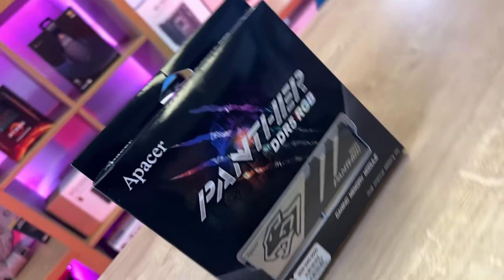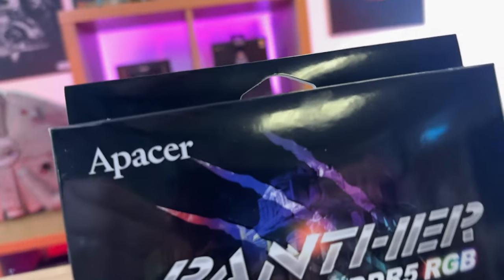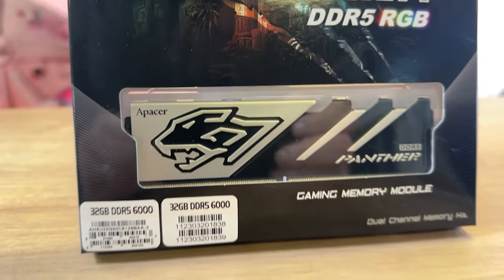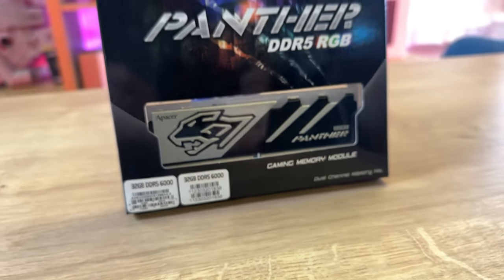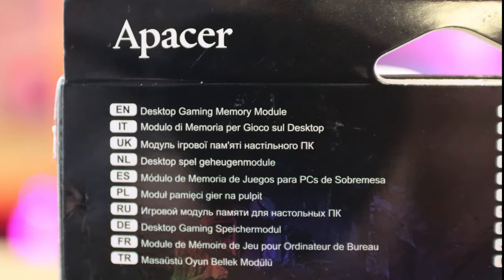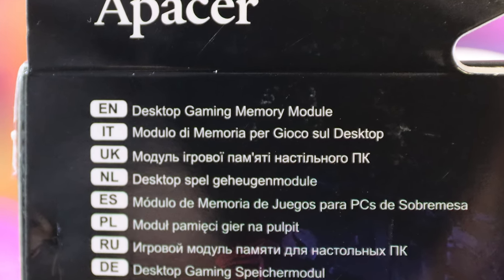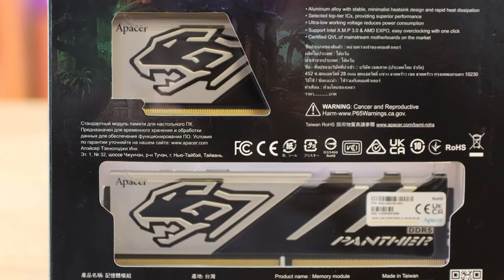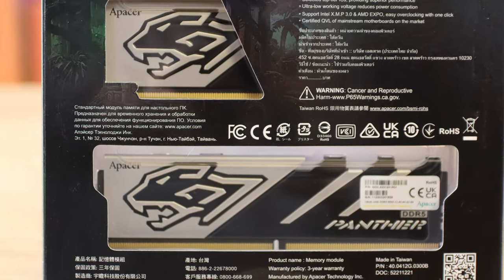The first thing that caught our attention was the packaging. It's quite striking and stands out against others on the market. The RGB panther colour effect looks good and you can see the RAM through the plastic window, so you know exactly what you're buying. However, the writing on the back of the box is small and hard to read, and the CAS ratings aren't mentioned on the box, or at least not that we could see.